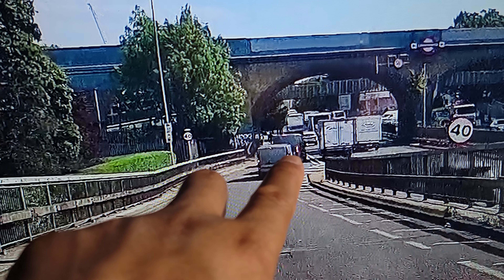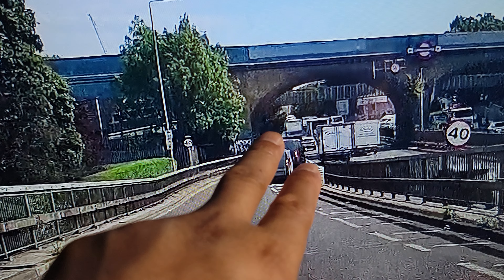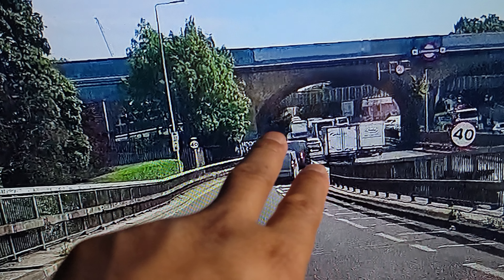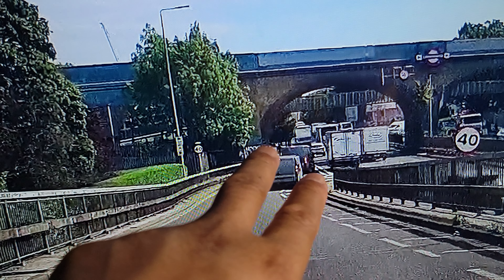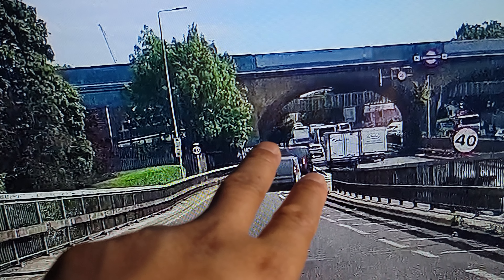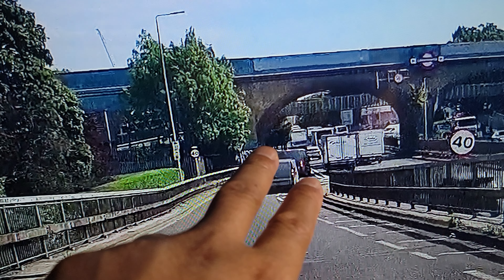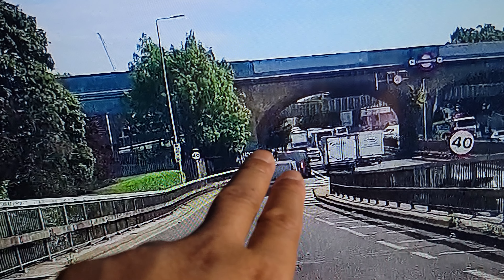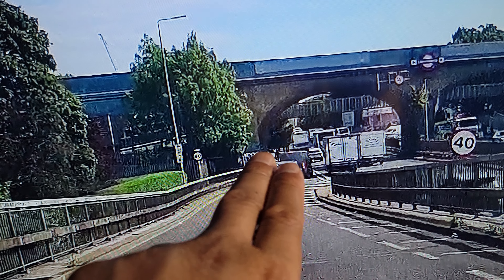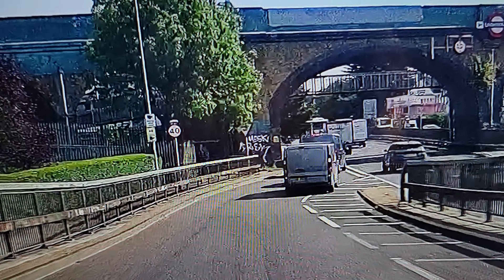What happens is cars come along on the side of them - the student is on this side and a car comes on the left hand side and goes in front of them. What the examiner says is that these cars here will not be able to see, because my student is blocking the view. And when my student tries to move off, they might go into the car on the left.